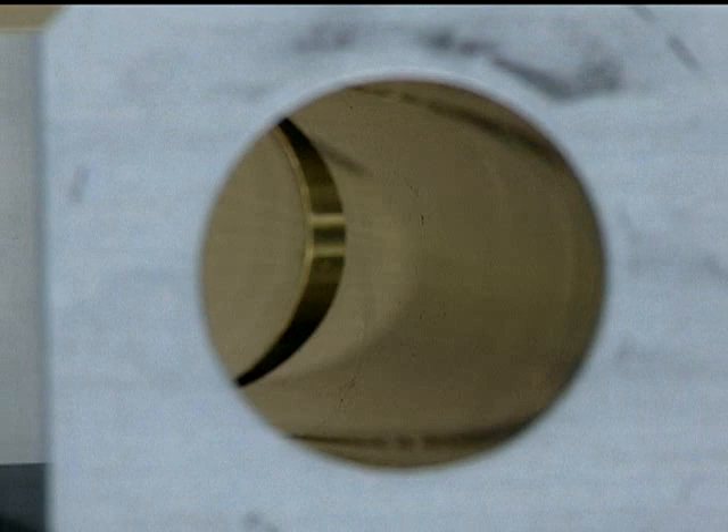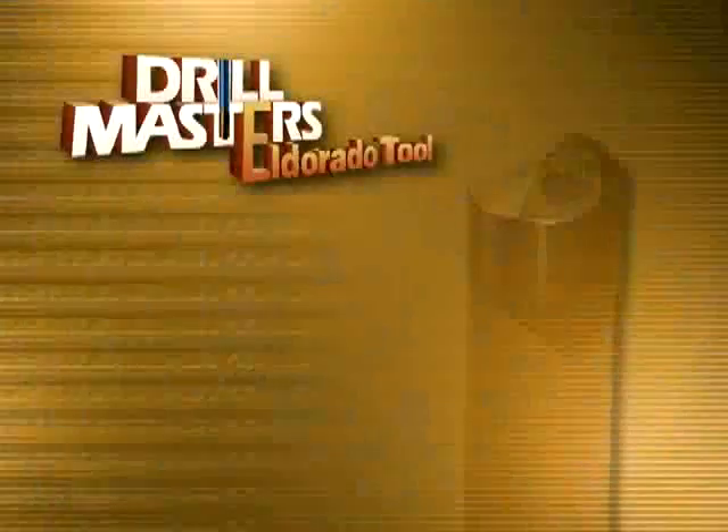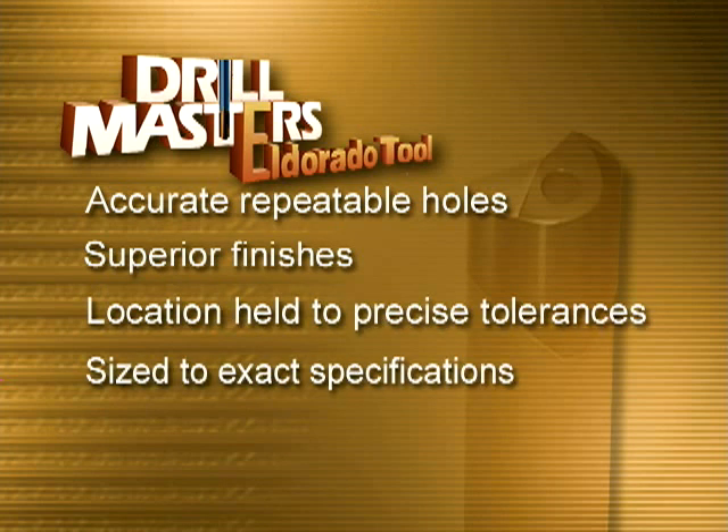It is the ideal solution for most deep hole and high precision drilling projects. The gun drilling process produces accurate, repeatable holes with superior surface finishes. Location is held to precise tolerances, and drills are sized to exact specifications.